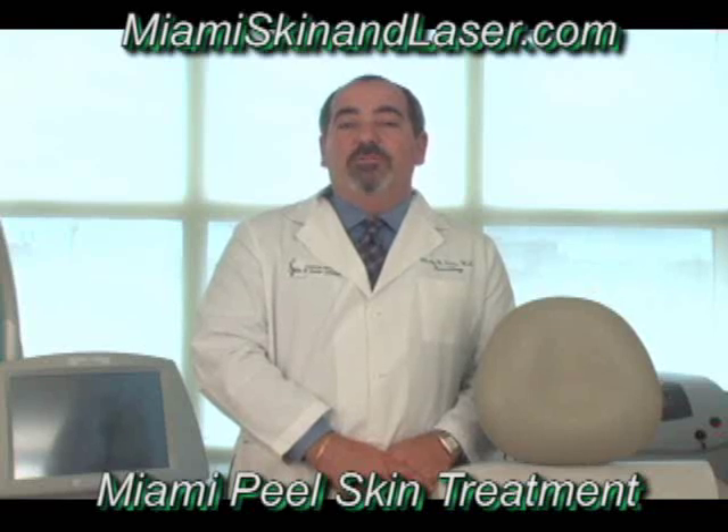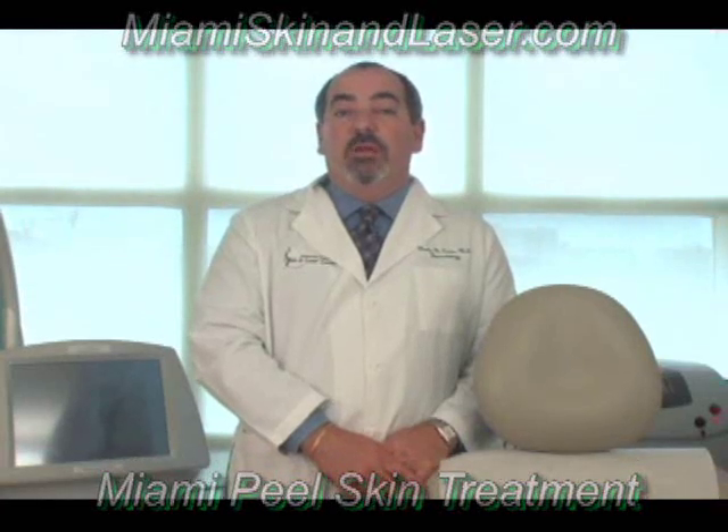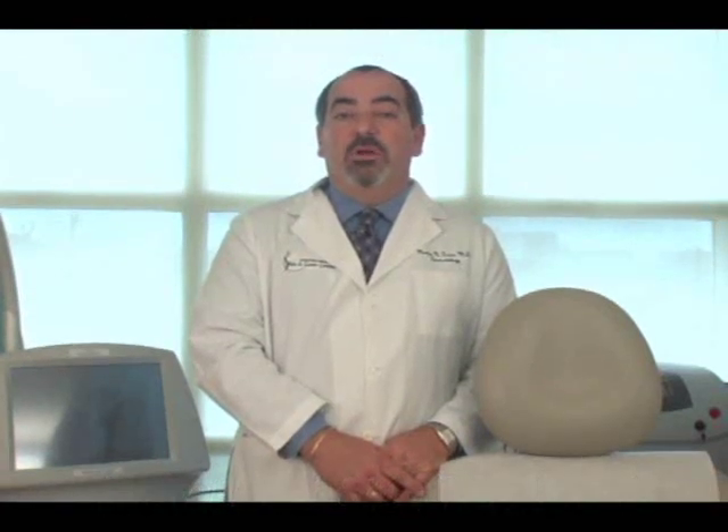The Miami Peel is a layered peel and is left on the skin in order to potentiate its lightening effects. Let me introduce you to our medical esthetician, Beth Miller, who will guide you through the steps of these two peels. Hello, my name is Beth Miller and I am a medical assistant and licensed medical esthetician.